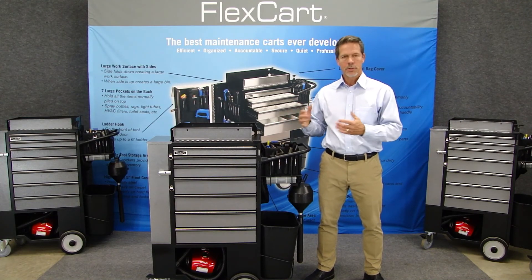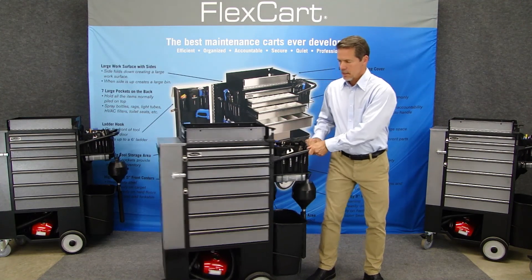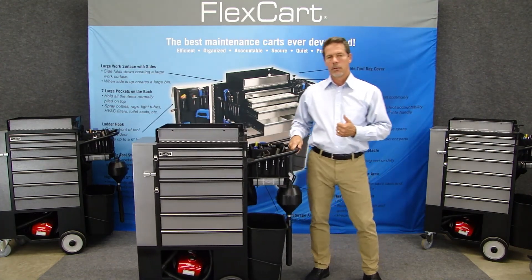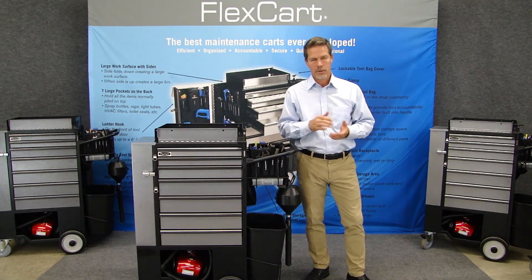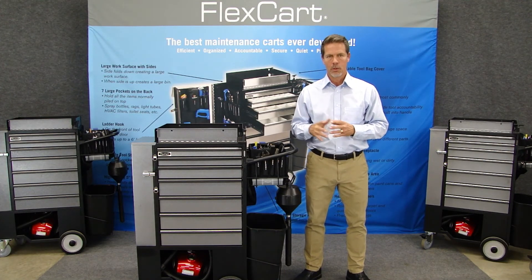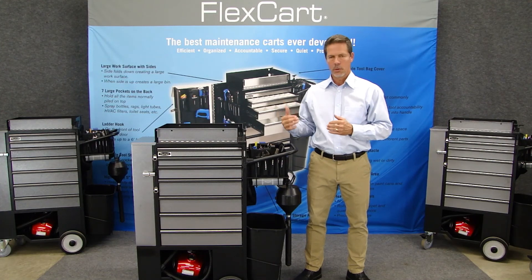The carts we've developed include a general maintenance cart, an electrician's cart, a plumber's cart, and a painter's cart — so four carts total. They will be on your Grainger portal where you order, and you'll be able to order one of those carts.